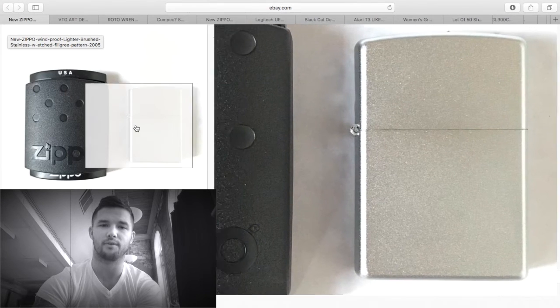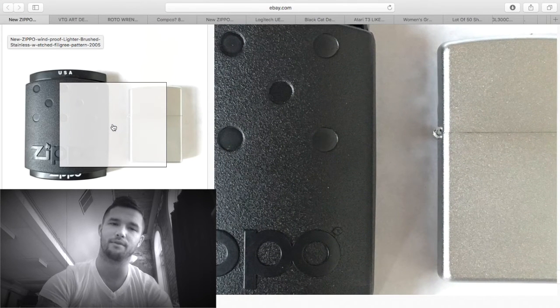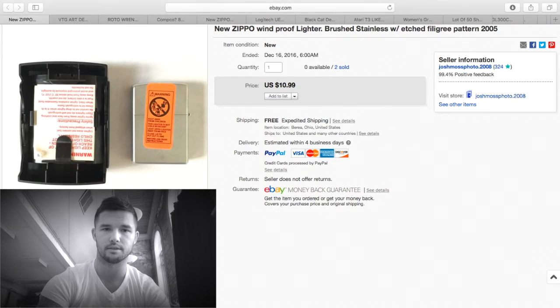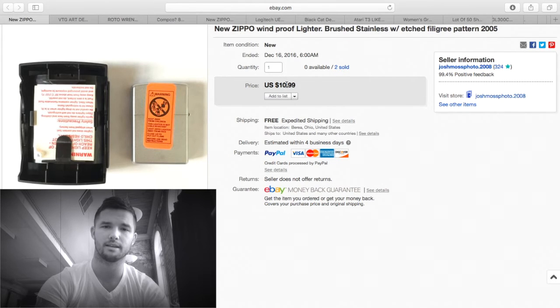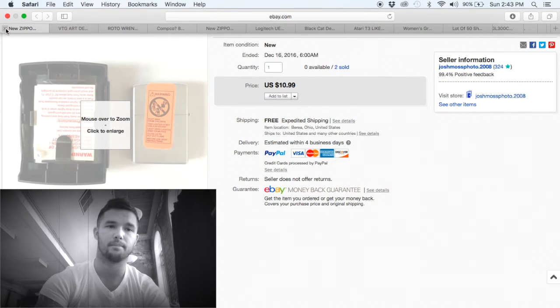These Zippos I paid five dollars a piece for, or eight dollars for the pair. I bought them at a flea market in the summer — brand new sealed. I didn't sell them for as much as I thought I would; I only got $11. I really didn't make any money — maybe a dollar or two. But hey, sometimes you lose.